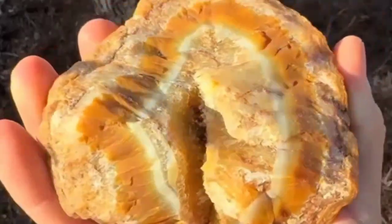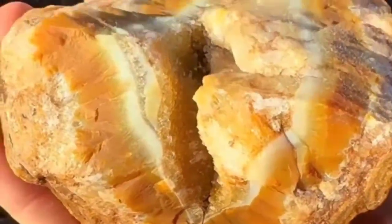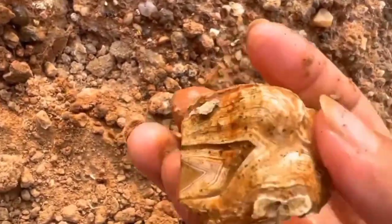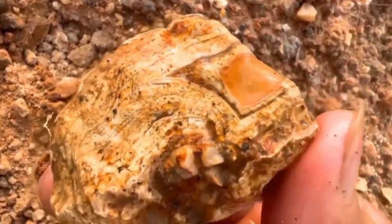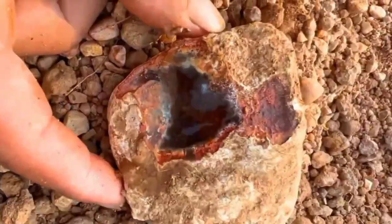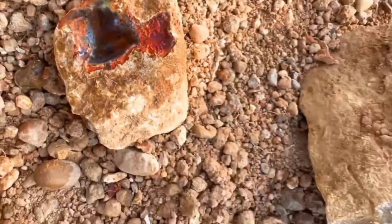If you notice veins running across multiple rock layers, intersecting like a spider web, that's another golden clue. Intersecting veins often indicate multiple episodes of hydrothermal activity — mineral-rich fluids flowing repeatedly through fractures. Each episode adds new layers of mineralization, increasing the likelihood of gemstone concentration.